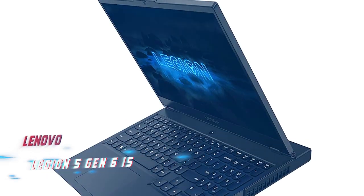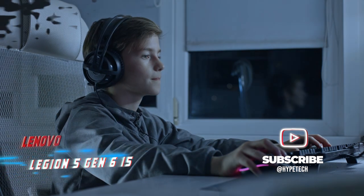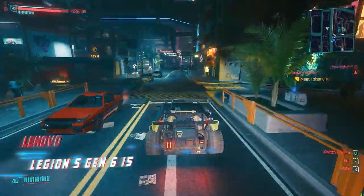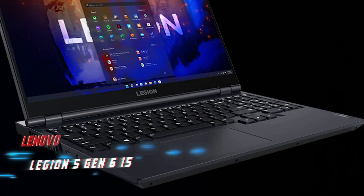While the Lenovo Legion 5 Gen 6 15 is a great choice for gamers on a budget, it's worth noting that the ASUS ROG Zephyrus G14 is currently on sale and may be a better overall device unless you specifically want an NVIDIA GPU. However, if you miss the sale or can't stretch your budget, the Lenovo is still an excellent option.